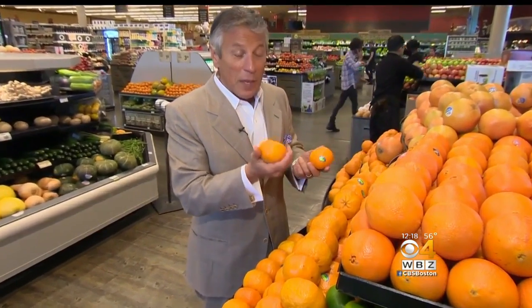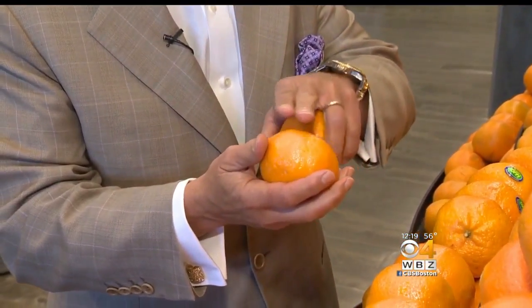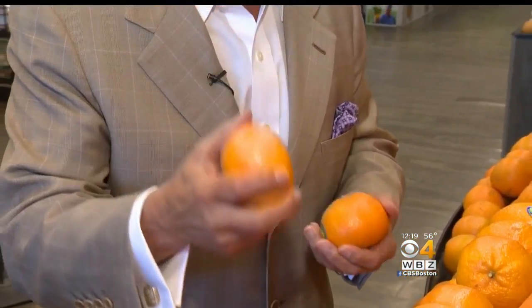When you buy them, like all citrus, heavy for their size — that means you're packed with juice and not pulp. Make sure they're nice and shiny all the way around. And when you bring them home, keep them on the counter or in the refrigerator.